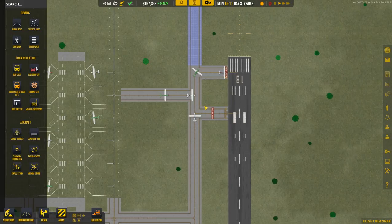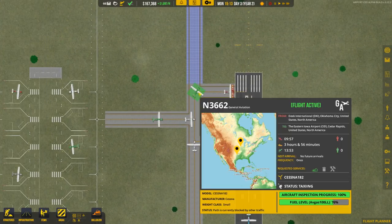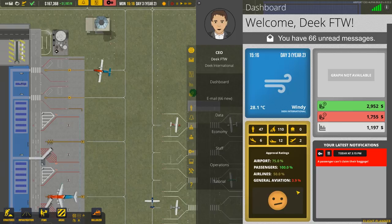This general aviation congestion isn't affecting our commercial flights at all, so I don't mind them waiting. That said, they might mind — and our reputation could go down. Our general aviation rating is at 3.9%, which is absurdly low; we need to figure that out. The airline rating is at 50%.